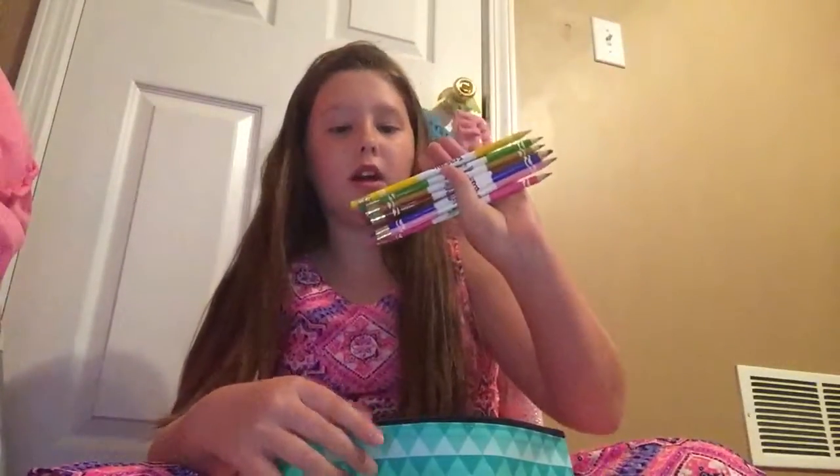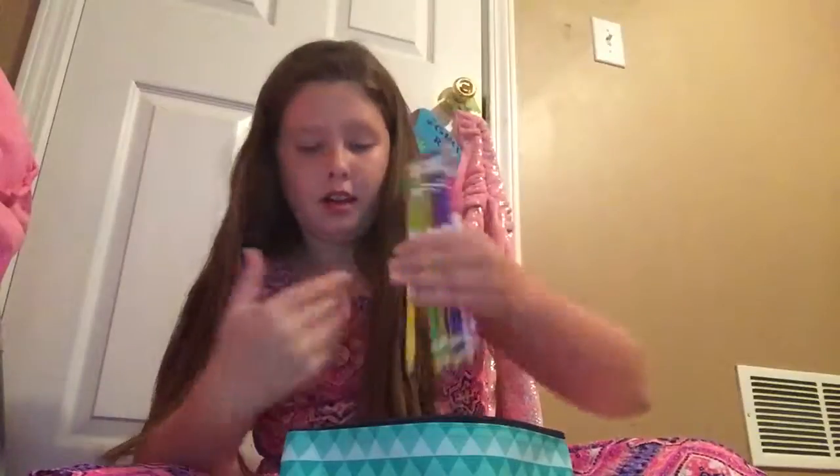I also have some regular number two pencils, and I have some mechanical number two pencils. I have some more, and then I have a whole big pack — I have more than this. And I have these Crayola erasable colored pencils.